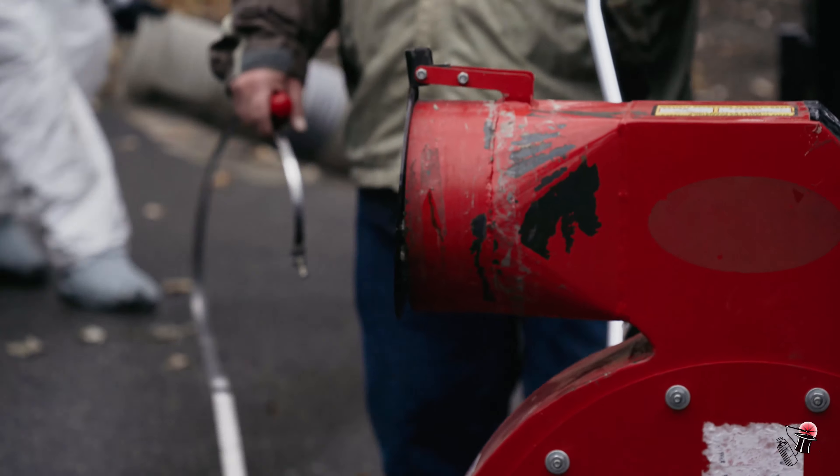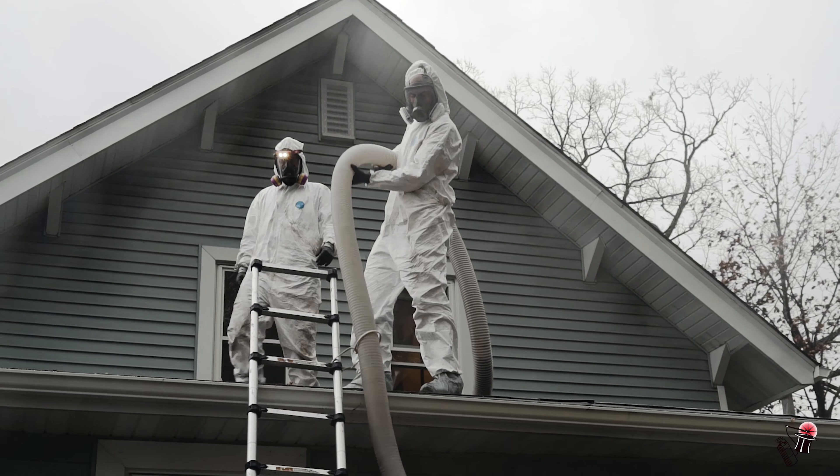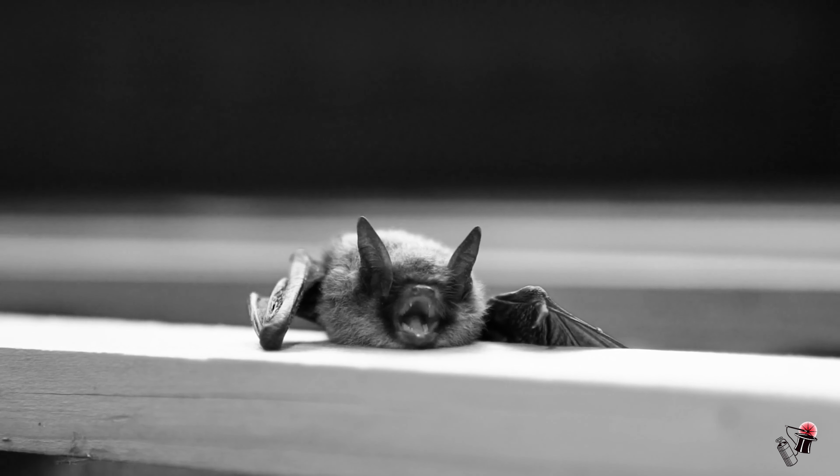We essentially remove all the insulation after disinfecting it, and then new insulation is put in after the fact. This is done after we've performed all the exclusions, so we know those animals aren't getting back in.